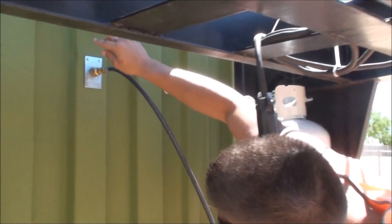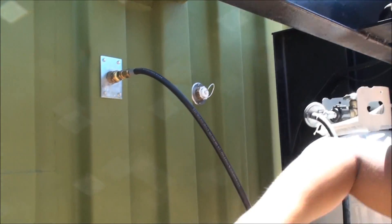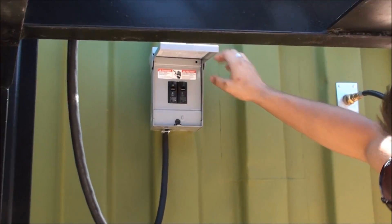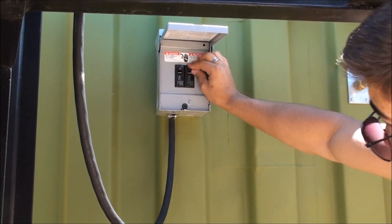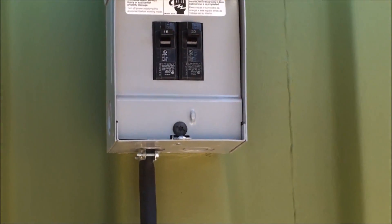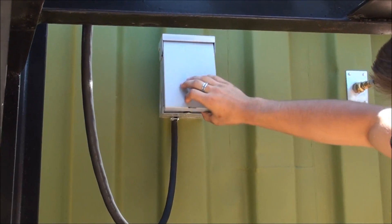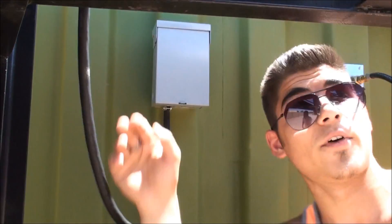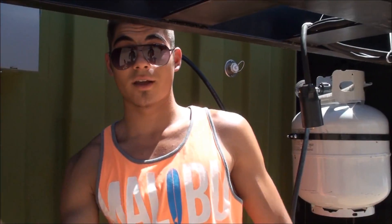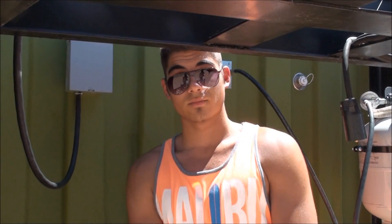Over here we have a propane bib and a fresh water bib, and right down here we have our breaker — with the 20-amp designated for the air conditioning and the 15-amp designated for essentially any other outlets, for your electronics or any other use of that sort. Since it's not plugged into the grid or power, is the shelter going to function?